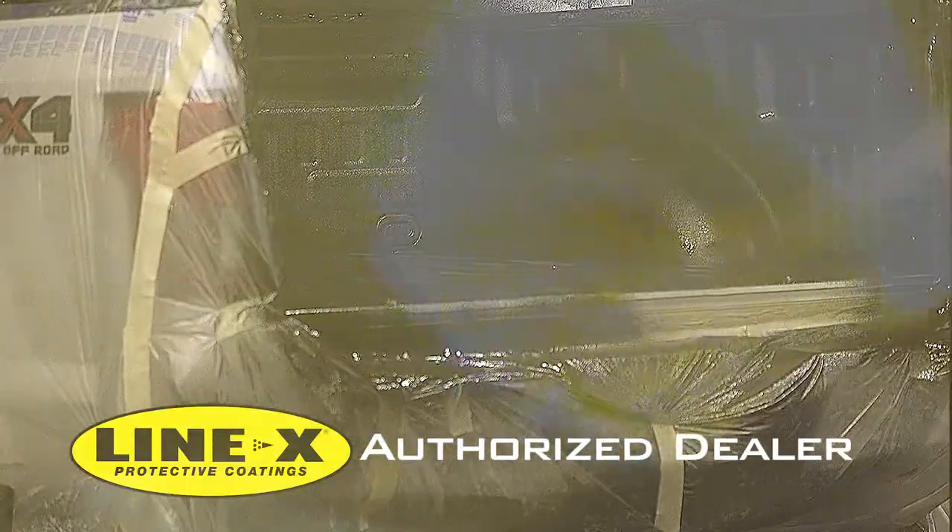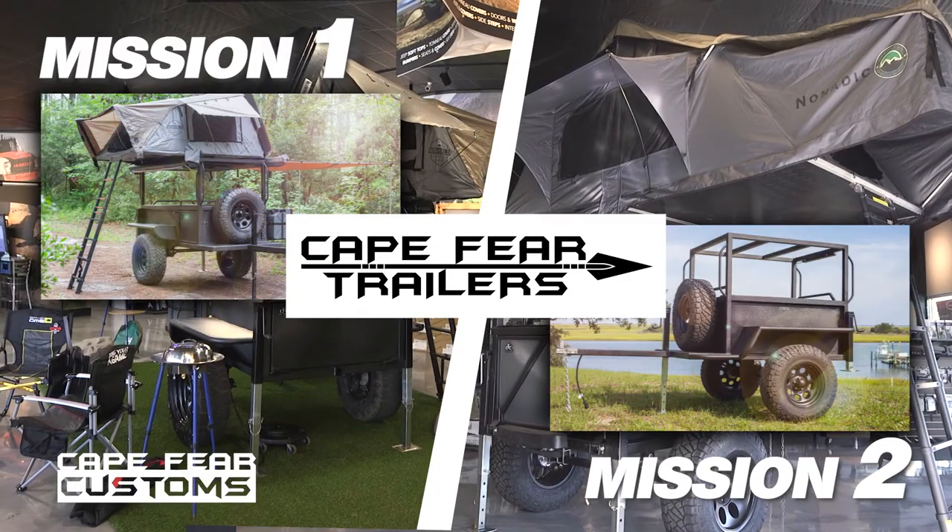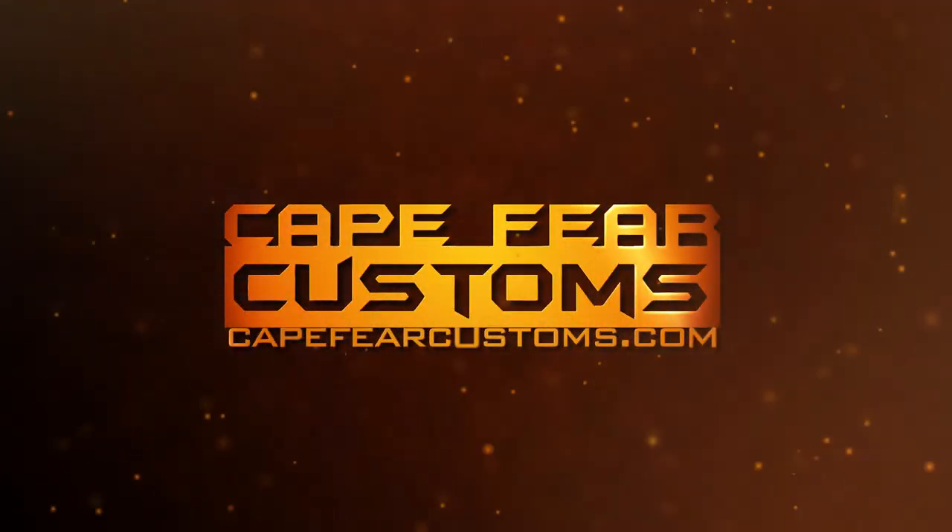Both trailers come standard with our Lenex protective coating inside and out. The Mission 1 and Mission 2 Overlanding Trailers — see all the options in person now at Cape Fear Customs.